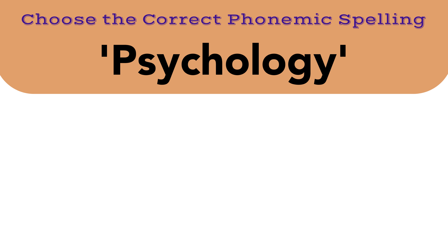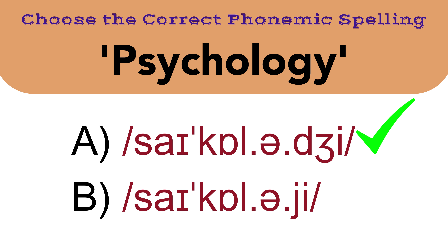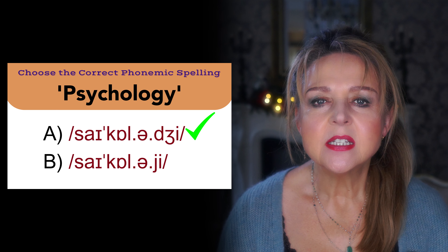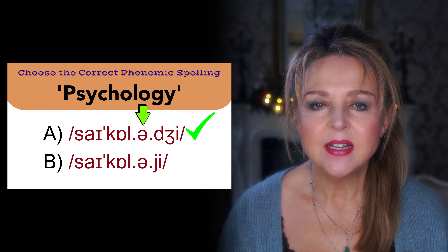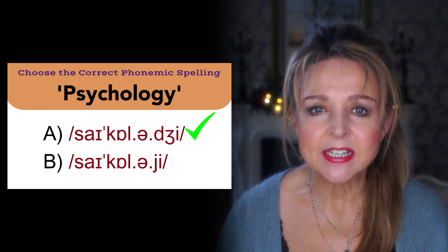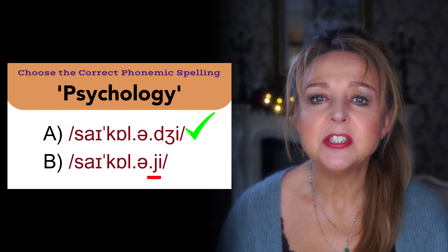The next word is psychology. The correct answer is A. This word has a silent P at the beginning and has four syllables with the main stress on the second syllable. Watch this. Psychology. So the other O vowel sound becomes the weak schwa sound. Psychology. Transcription B sounds like psychology — the mistake here is to confuse Y with the J sound.